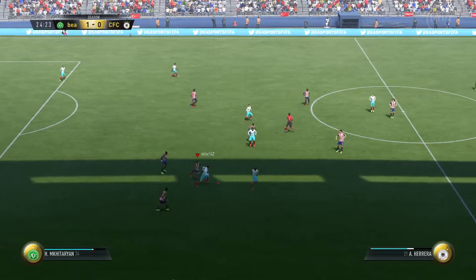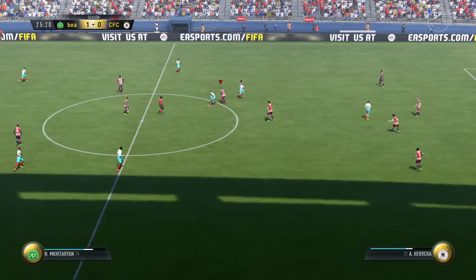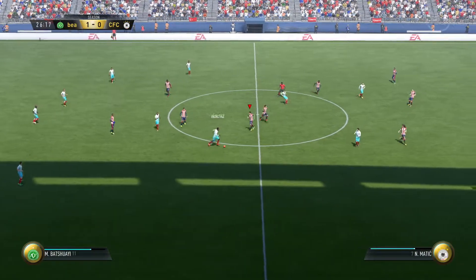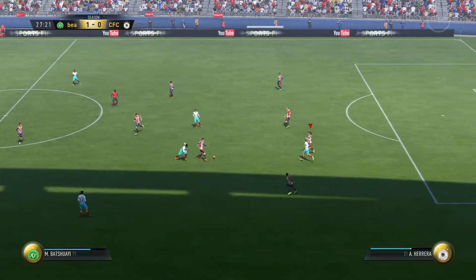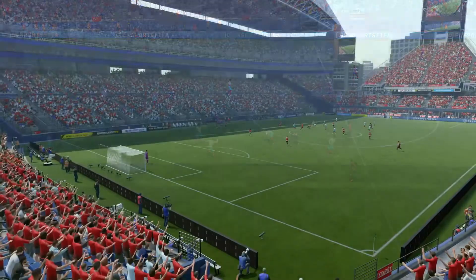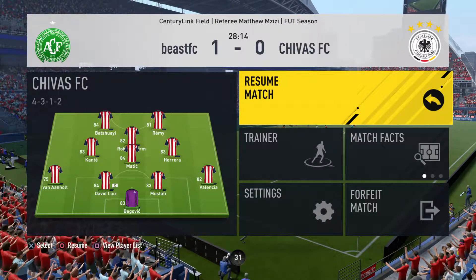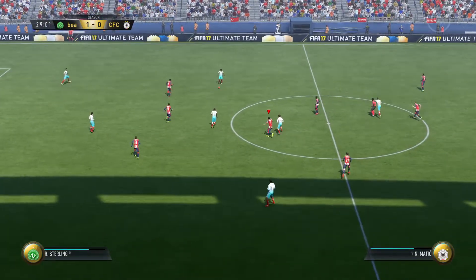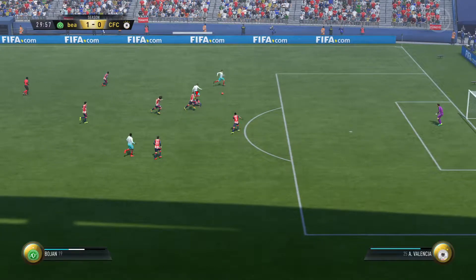Now Mkhitaryan. The tackling is a real skill. Michi Batshuayi. Now they've got a chance in this part of the pitch. David Luiz. Nemanja Matic. Trying to switch on the attacking power in this situation.